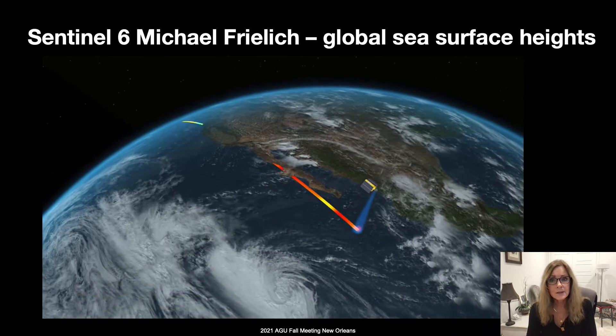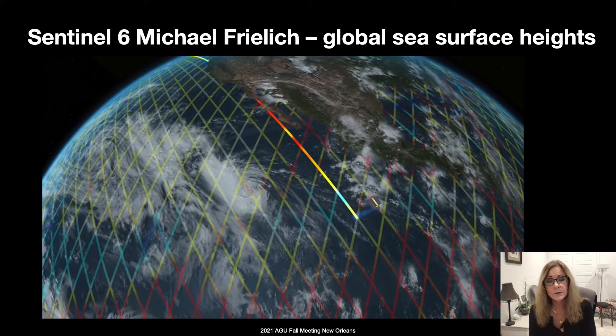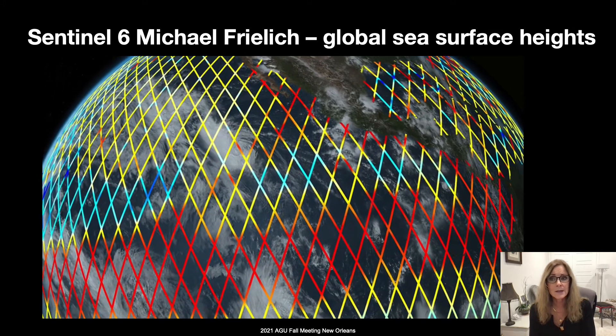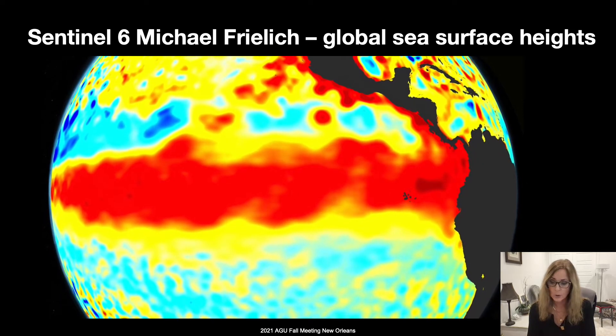These missions will extend well into the next decade with launches of SWOT in a year from now and Sentinel-6-B launching in 2025. Sentinel-6 is the latest in a series providing a global view of sea surface height anomaly data every 10 days, and it also provides data on large rivers and lakes globally.